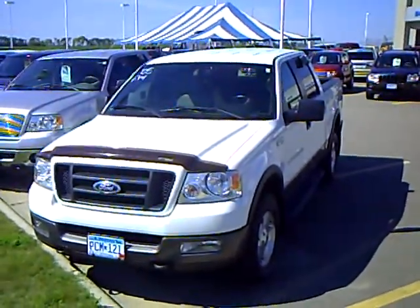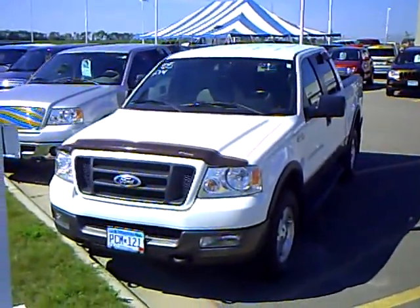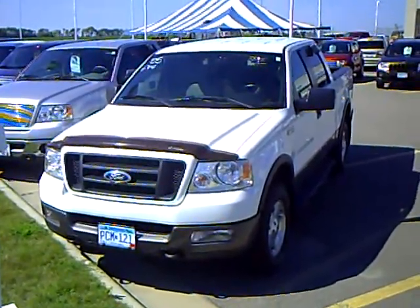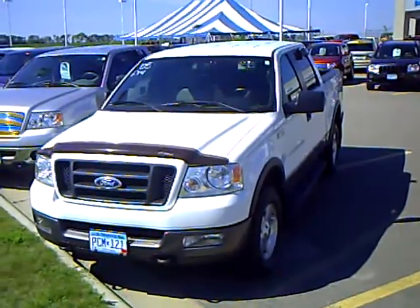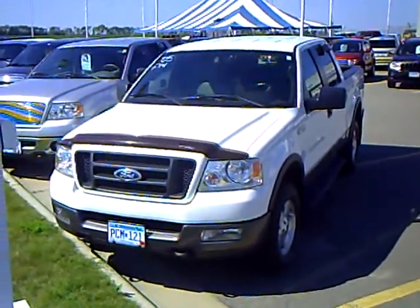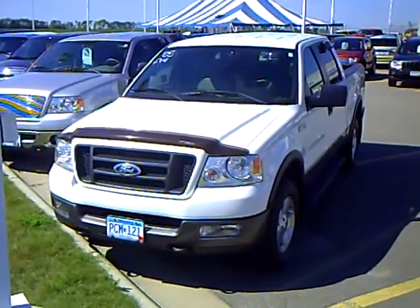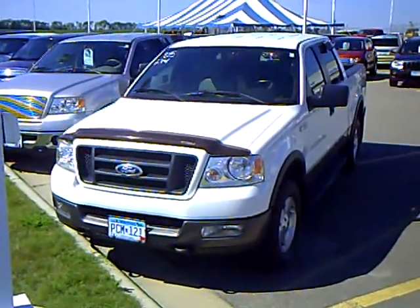Hi folks, Mark Malum here with Mills Ford Lincoln Mercury and Jeep in Wilmer, Minnesota. Today we're featuring a 2005 Ford F-150 XLT with the FX4 package, which is the off-road package. It's our stock number 3F10020A.